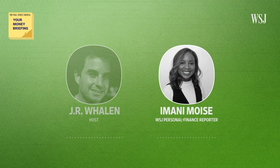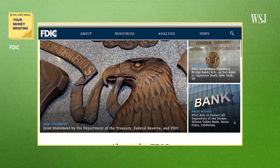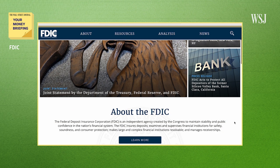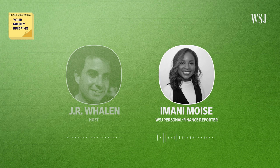Amani, thank you for being with us. Happy to be here. So Amani, we've heard a lot about the FDIC in the past few days, and a lot of people probably see signage for it when they go to their bank. What is the FDIC and what's its role? So FDIC stands for Federal Deposit Insurance Corporation, which was created in the 1930s after the Great Depression to restore public faith in the banking system after a lot of Americans lost their life savings in a series of bank failures. Essentially, it's the government guaranteeing that you're going to get your money back if a bank fails.